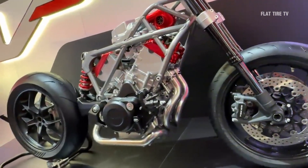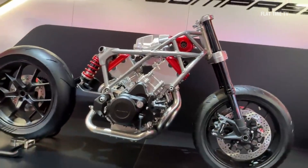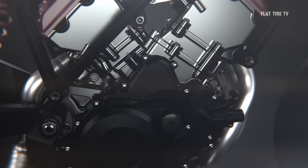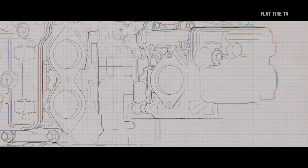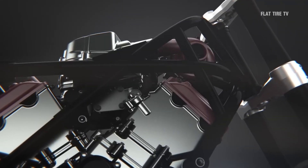Honda has just made a revolutionary announcement: the world's first forced induction V3 engine. But what makes this engine so special? It has been designed specifically for large displacement motorcycles and is a breakthrough in design and performance.